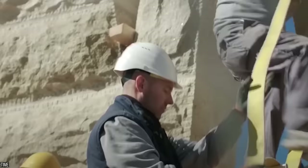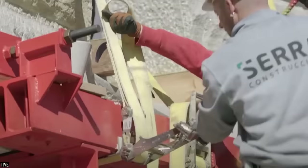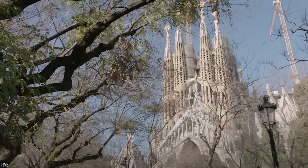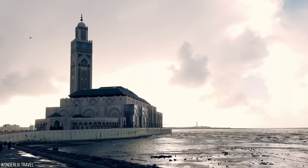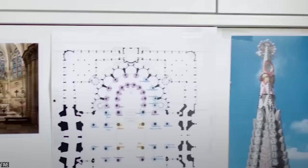Once building finally wraps up, the tallest of the newest towers will be 564 feet, or 172 meters high, which will make the striking cathedral officially the tallest religious structure in Europe. Globally, it'll be second behind only Casablanca's Hassan II Mosque. But as we know, creating this iconic landmark was far from swift.